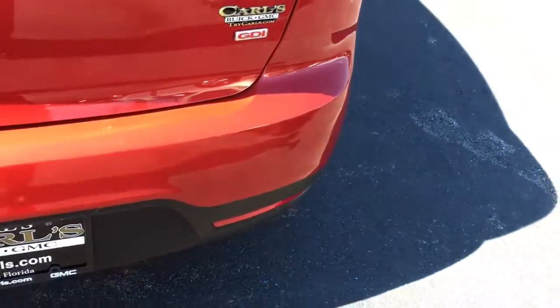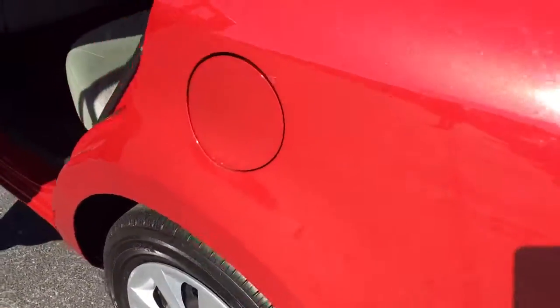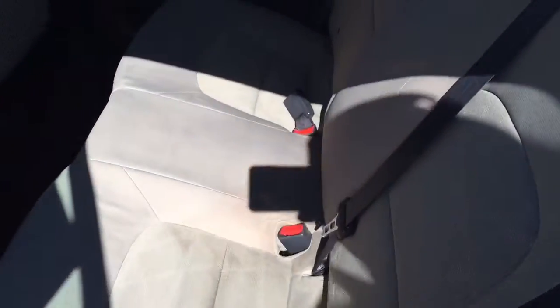It's a good looking trunk. The bumper is in great shape. The interior is nice and clean.